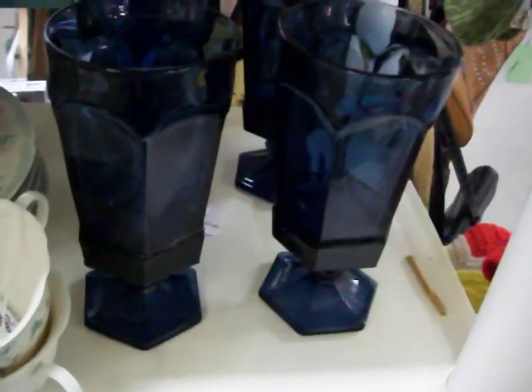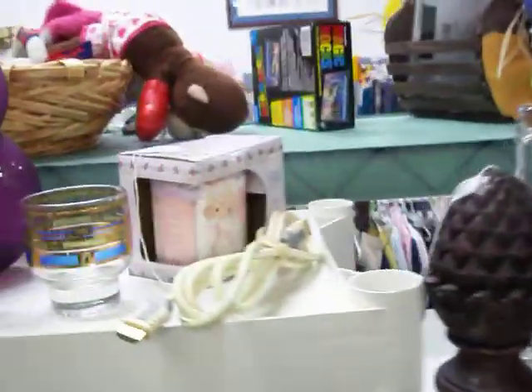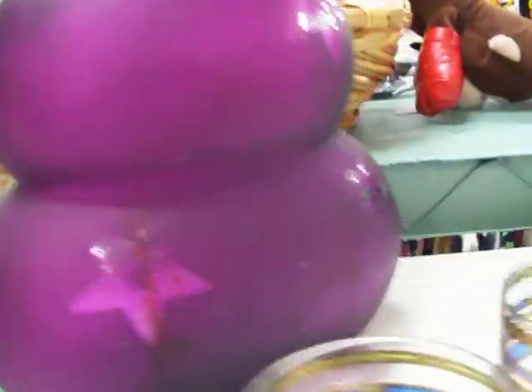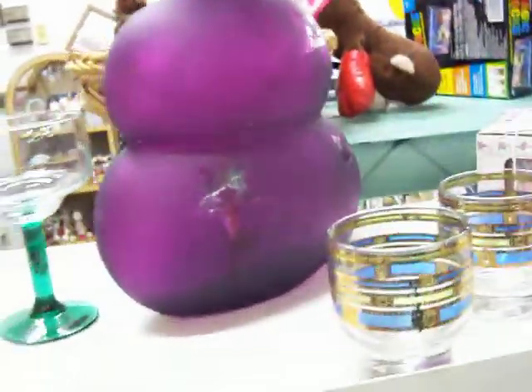Got a nice set of blue glasses that would match those real well for $7.50. Got a lot of really nice decorative glassware here. There's a really nice looking purple bottle with little stars in it — about three on each side that are clear — and that's $12.50.